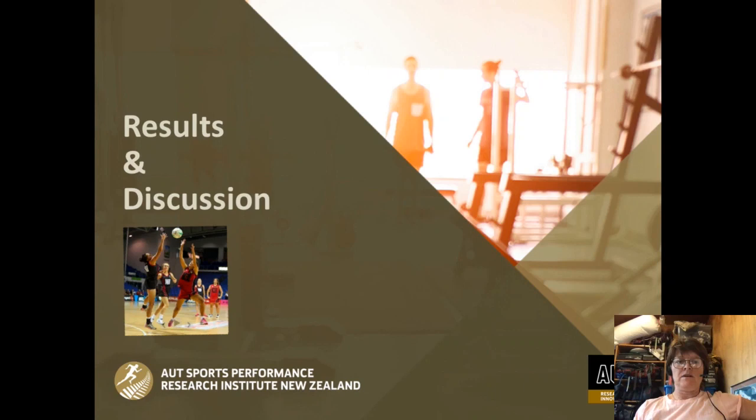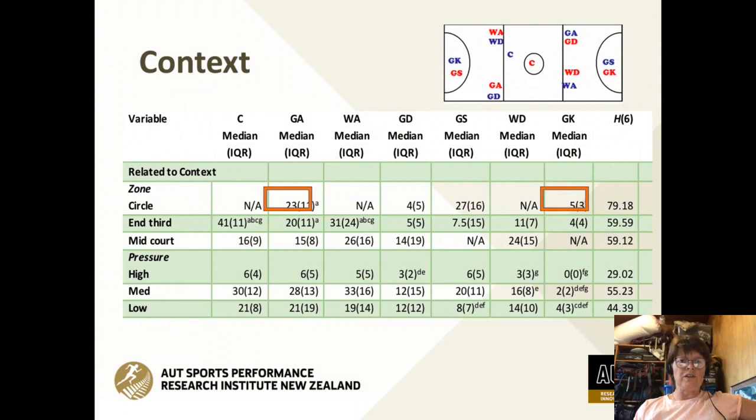Looking at the results — and we got quite a few because of the number of independent variables — the first we looked at was context. You can see here all of the positions across the top. Looking at the goal attack and goal shooter: they predominantly receive in the circle zone. The goal attack had significantly greater ball reception than the goalkeeper over the timeframe of the study. So it's important to consider who is going to receive the ball more.